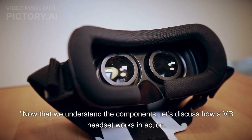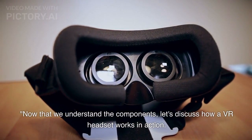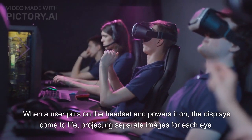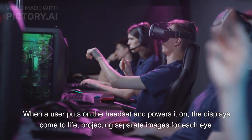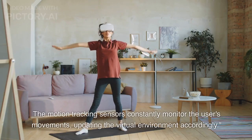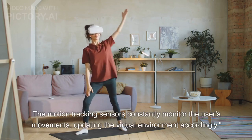Now that we understand the components, let's discuss how a VR headset works in action. When a user puts on the headset and powers it on, the displays come to life, projecting separate images for each eye. The motion tracking sensors constantly monitor the user's movements, updating the virtual environment accordingly.